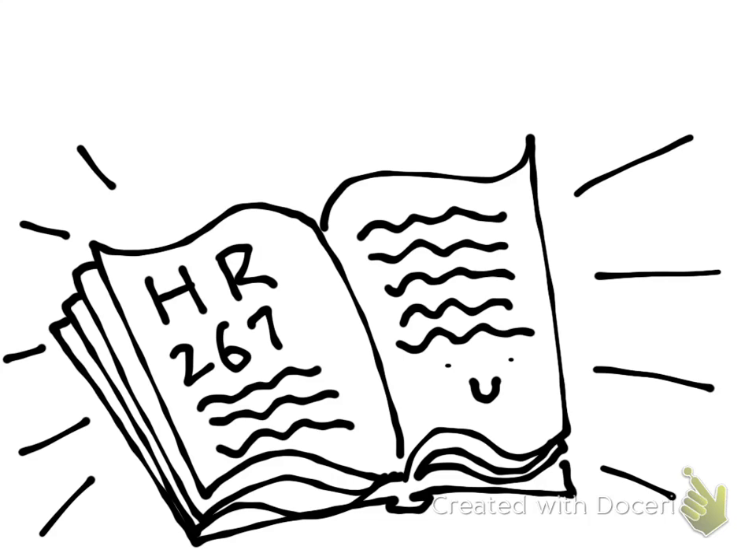All bills are immediately printed and handed to each member. Each bill passed in either House is given three readings, the third being right before the final vote.